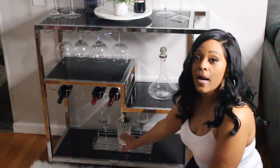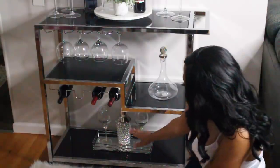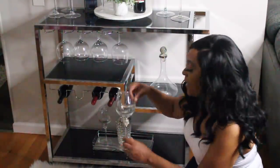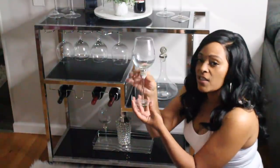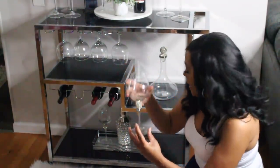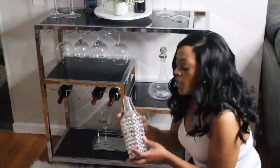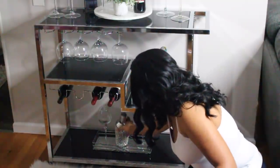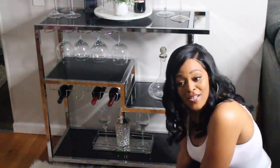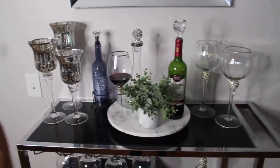Down at the bottom, I just have two more wine glasses. These came from Pier 1 for $12.99 — just a little bling in the middle. And then I just have this little shaker that I purchased from Ross, sitting inside of a tray. That's what I've got going on down here at the bottom of this bar cart.